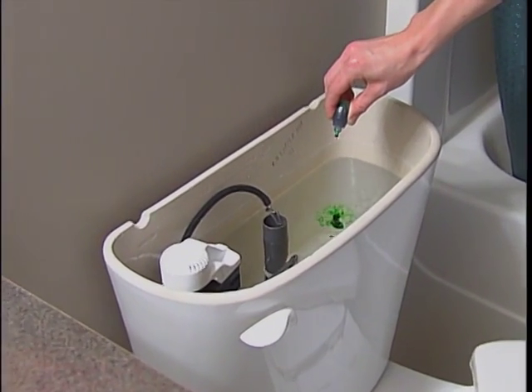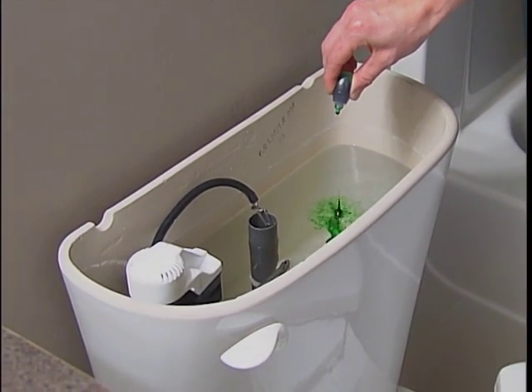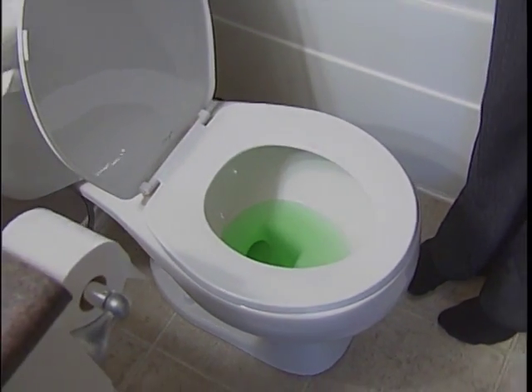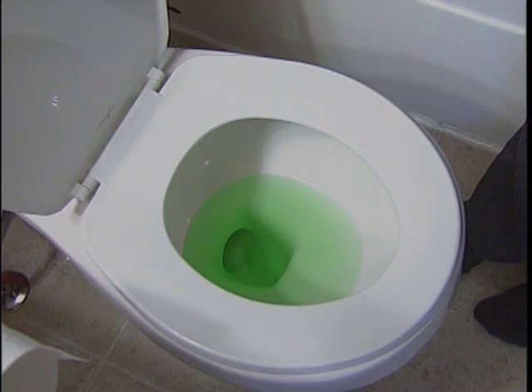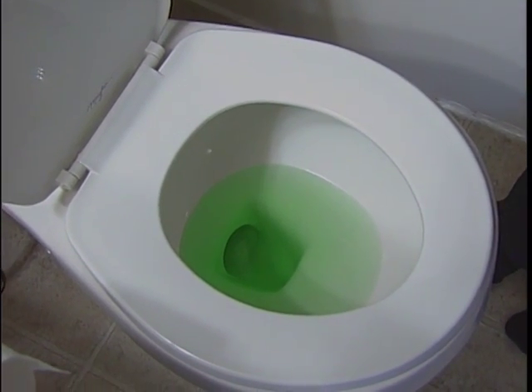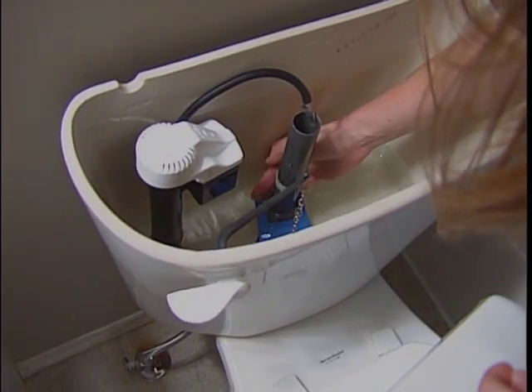Step 1: Remove the tank lid of your toilet and drip several drops of food colouring into the tank. Step 2: Wait a few minutes, then check if the water in the bowl of the toilet has changed colour. Step 3: If the water has changed colour, you have a leak and need to repair the toilet. Replacement parts are readily available for under $20.